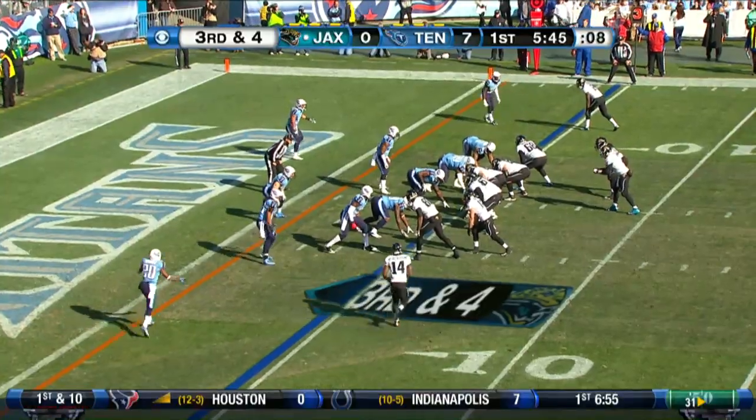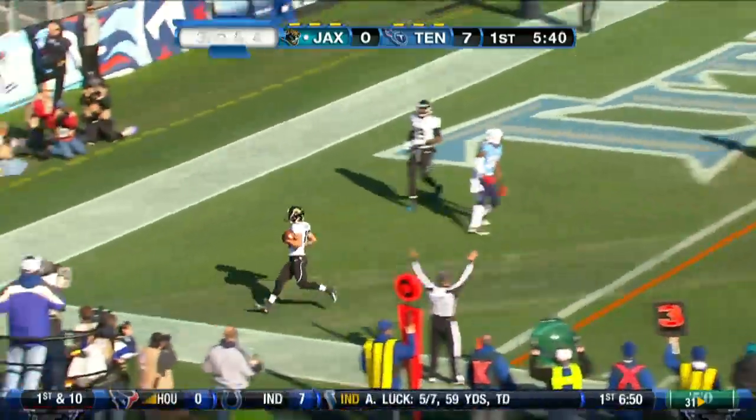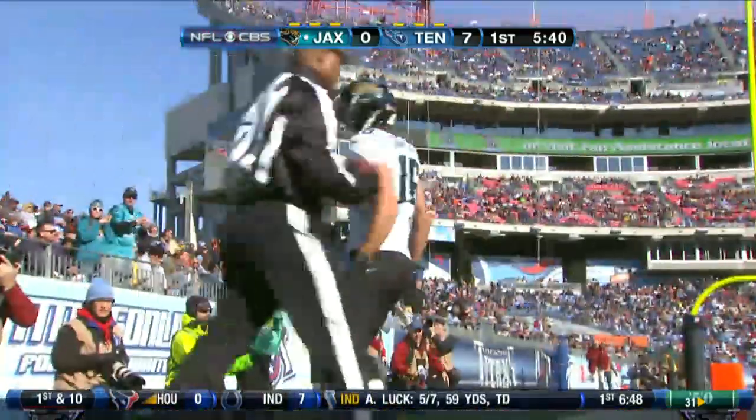Ensuing Jaguars drive, trailing 7-zip, third and four at the Titans 5. Henney looking for Jordan Shipley, who's in the end zone. That ties the game at 7.